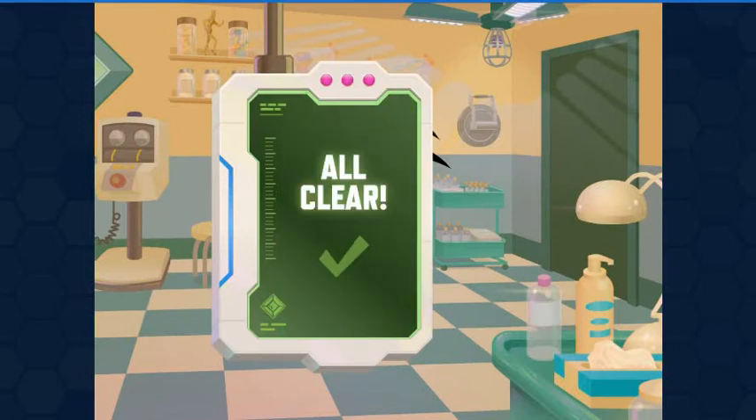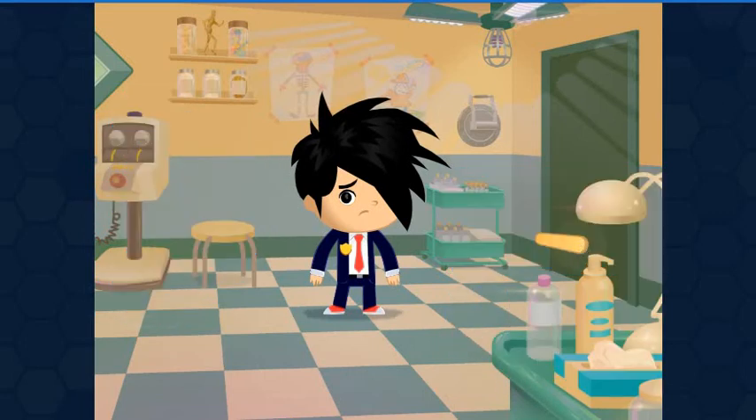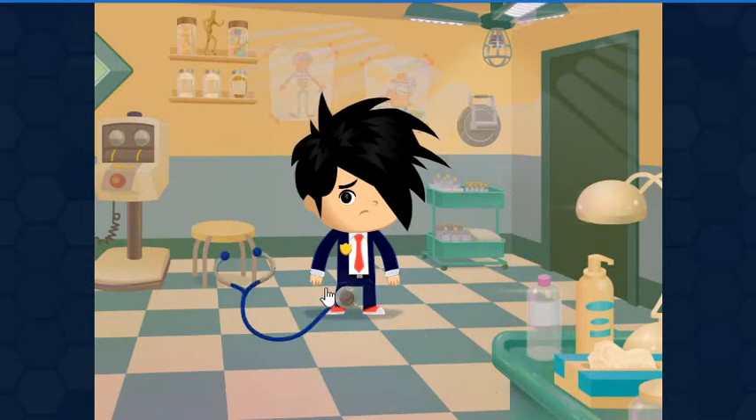No problems detected. Let's find out more. Voice sounds like a crowd. Let's find out more. Put the stethoscope on the patient's heart. This agent's heartbeat shouldn't be so musical — Party Heart.